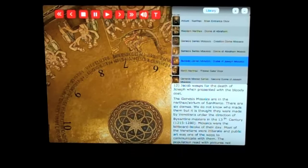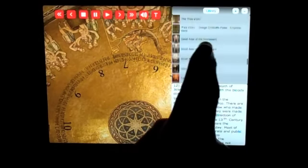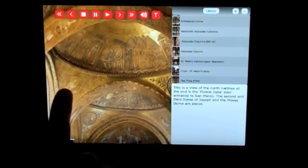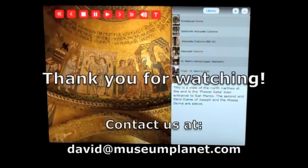We take you to the front murals in the porch, which are not really open to the public because it's an entryway. We were in there at night and able to photograph it. Everything is explained — the north narthex. These are some of the oldest murals in San Marco, dating back to the 12th century.